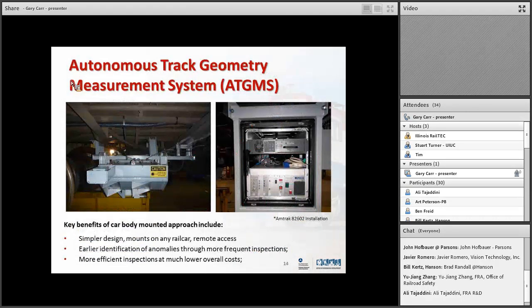The most advanced system we have is laser-based. It has gyros and accelerometers and is mounted under a rail car — in this case, under an Amtrak car. It has a computer system off to the side, GPS on the roof, and cellular communication on the roof. It measures track geometry at track speed anywhere in the country as it goes along. Simple design, early identification of anomalies, and much more efficient inspections at much lower cost. After installation, the operational cost is very low — you don't see them for 90 days; they're out running and collecting data. The processing and interpreting of the data is where the real questions come in.